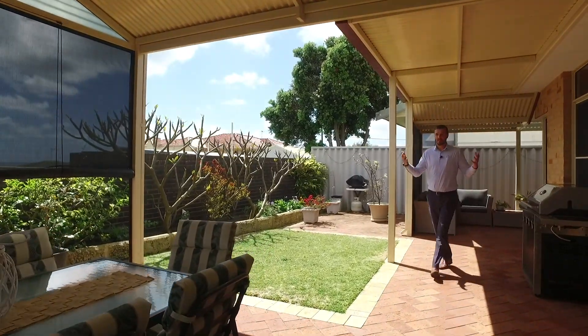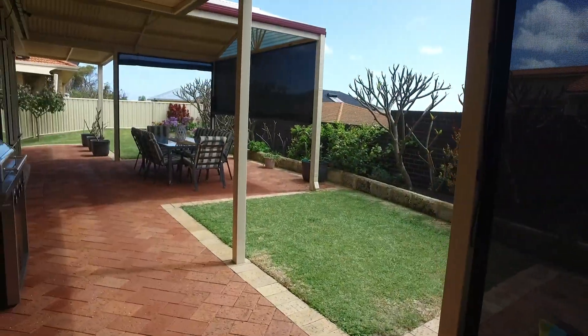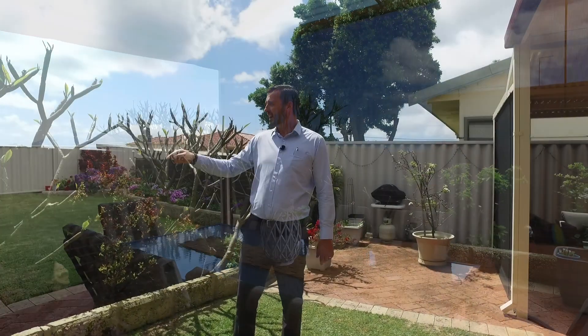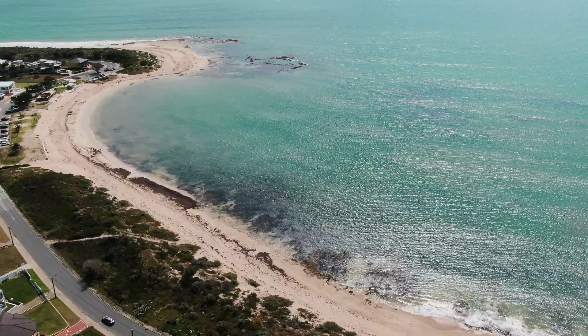Wow. Entertainer's paradise. This patio is huge — loads of space for your friends and family. You've got drop-down café blinds that take the edge off the wind. And behind me here — wow — the glistening ocean. Falcon Bay. I can actually see the waves breaking on the reef just over there. This is golden real estate.